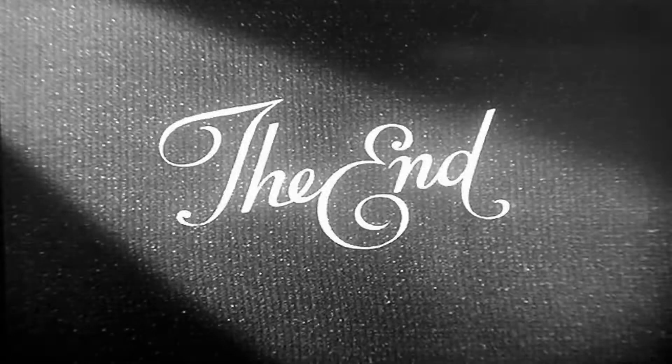That's everything for today. Thanks for your time. See you next lesson, insha'Allah.